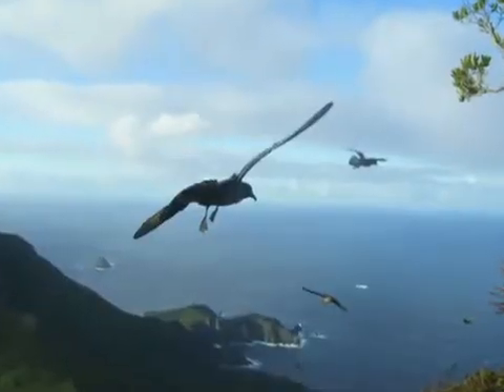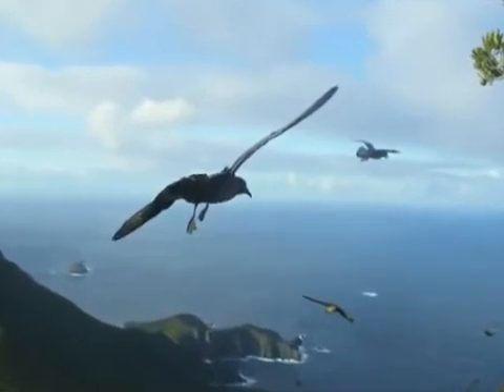Thanks to this work, we'll hopefully be able to reintroduce Providence Petrels back to Norfolk Island in the future, therefore restoring the island back to its original state and also providing a second viable breeding population for the species.